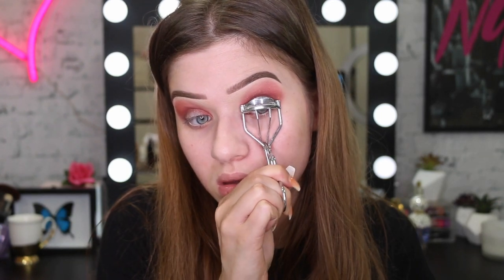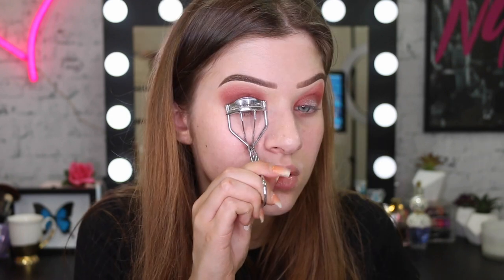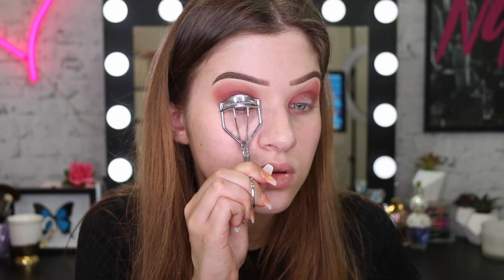Now I'm going to curl my lashes. Like I said last time, I like to kind of pulsate the curler just to really hold that curl. Then I'm going to use my Big Shot mascara.